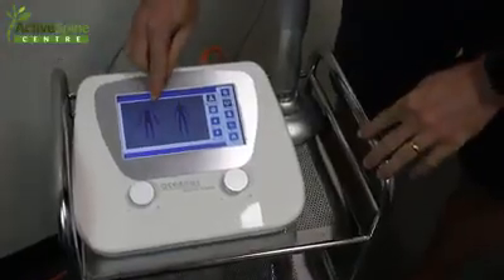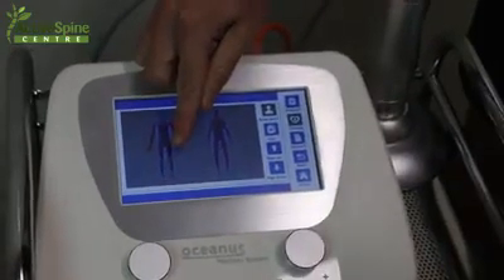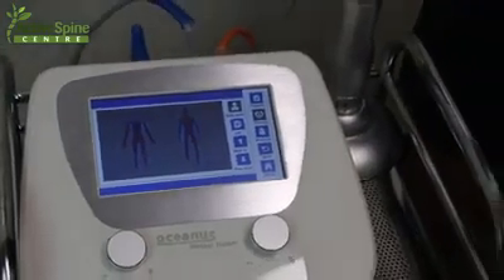It can help with subacromial subdeltoid bursitis, trochanteric bursitis, jumper's knee or patellar tendinopathies, and Achilles tendinopathies. We can also work on carpal tunnel and bicep insertion attachment issues.